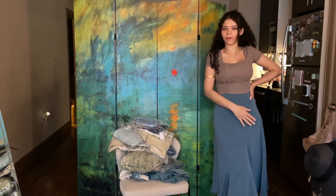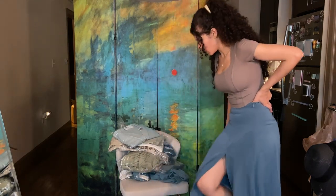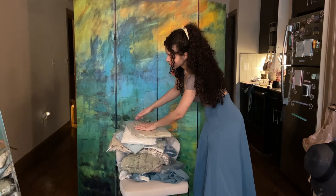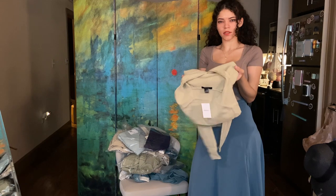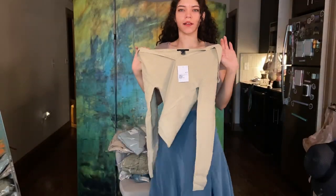Welcome to my haul video that I'm making so that I can clear out my closet. What does a woman do when she needs to clear her closet? Well, the answer — the bimbo answer at least — is to buy more things. This is not the material I was expecting; I was expecting more of a jersey material.